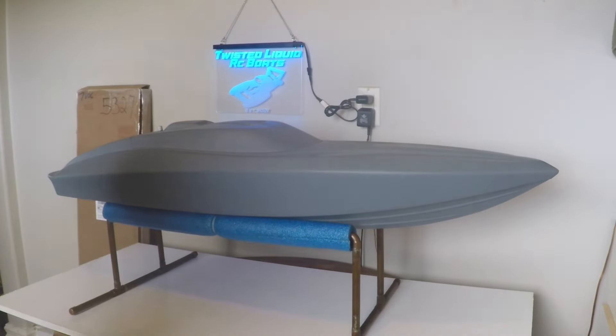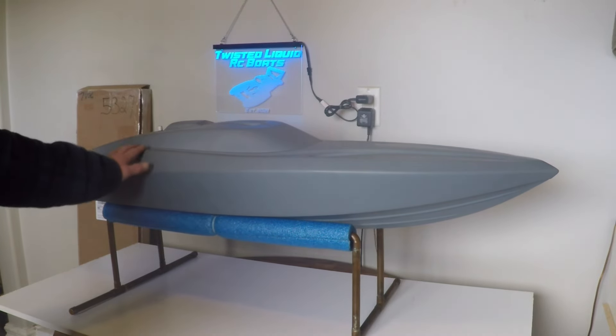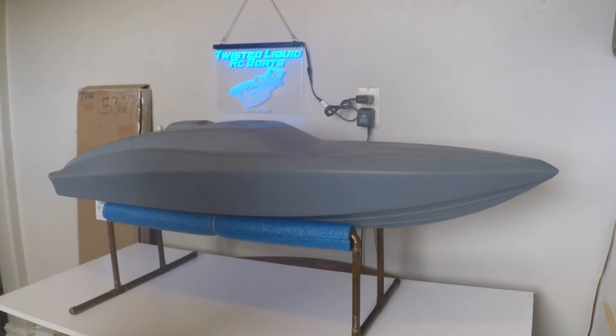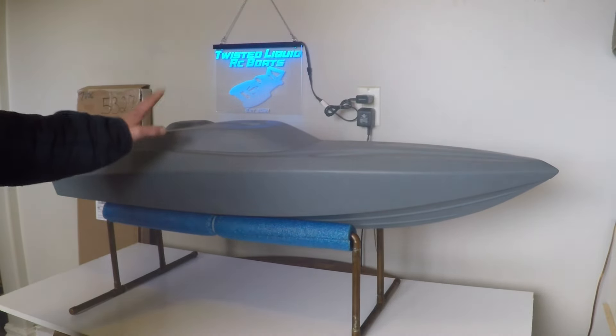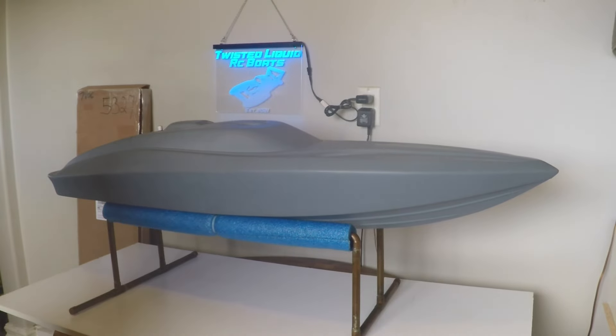Before I leave you today, the last hull I want to show you is this Pro Boat Hypersport 48 — a hull I got from a very good friend of mine, Brandon Pike. When I received the boat from Brandon, the entire bow of the hull was destroyed from some type of sudden head-on impact. Instead of seeing this boat condemned and thrown in the garbage, I took the time to rebuild the complete bow and reshape it back to what it was originally.